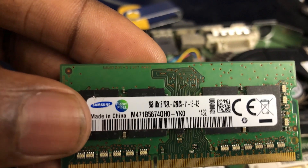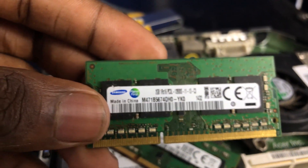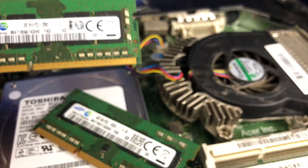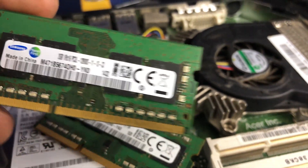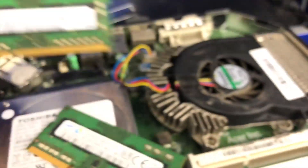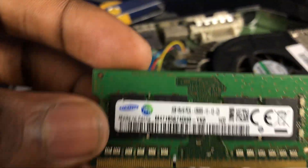It doesn't solely matter about the gigs, but everything else that follows does matter. The 1Rx16 doesn't matter for compatibility, but the 12800 speed — that's what I think that stands for — that matters. You want to make sure that matches up.